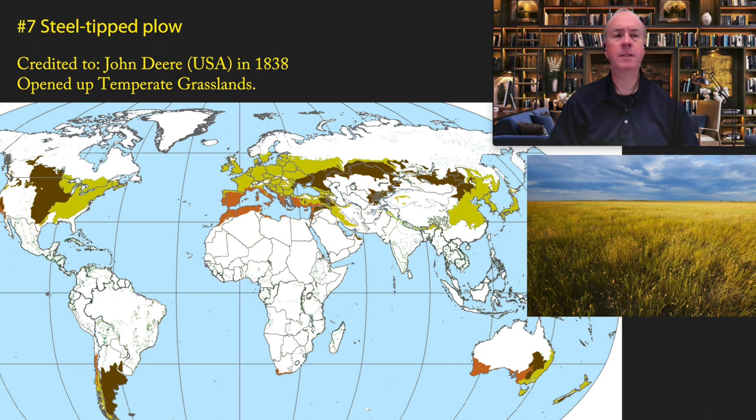John Deere's steel plow enabled agriculture to move out into the temperate grasslands — shown in brown on the map — including the Great Plains where John Deere lived, the Pampas of Argentina, the steppes of Ukraine and Russia, and parts of Australia and New Zealand. Today, because of its enormously productive soil, grain exports — particularly of wheat — come overwhelmingly from the temperate grasslands biome, and that would not have been possible without the steel plow.